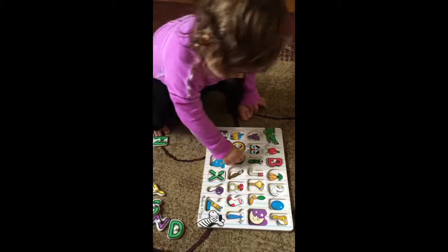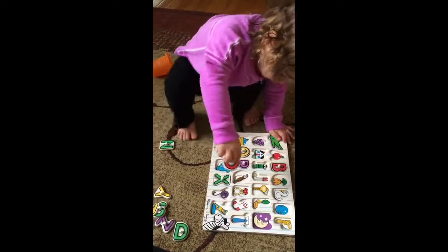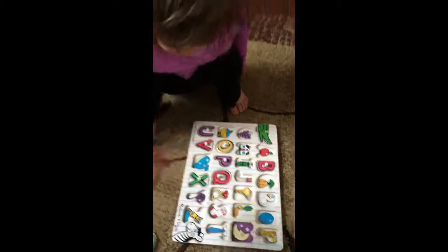Where does it go? Good job. Q for quail. What a silly choice. Got to turn it this one, right? There you go.